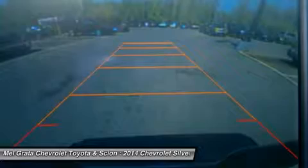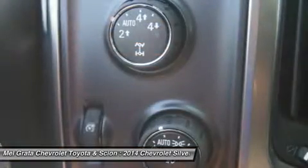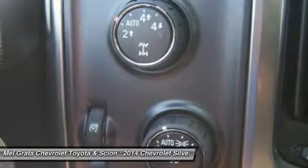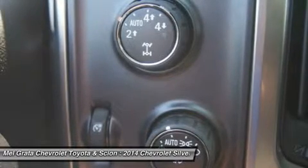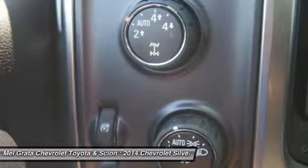In terms of safety, all models come with four-wheel ABS disc brakes with Duralife rotors, StabiliTrak with electronic sway control and hill start assist. Plus, on models LTZ and higher you can get the added visibility with a rear-view camera.